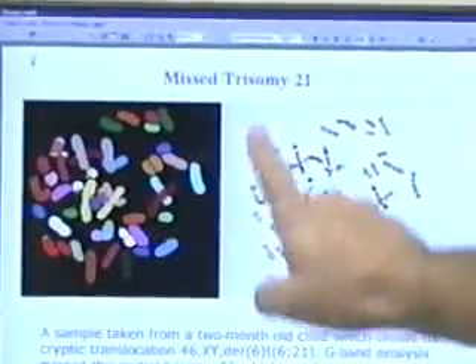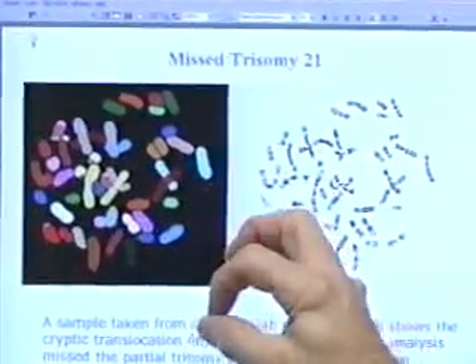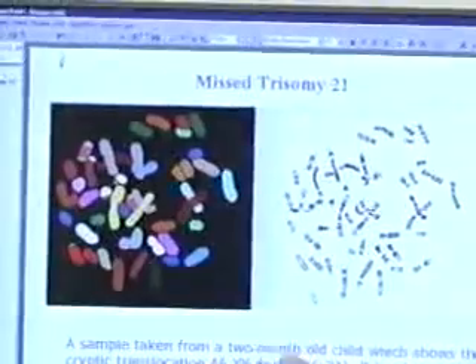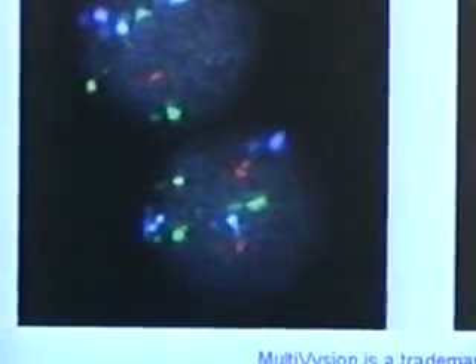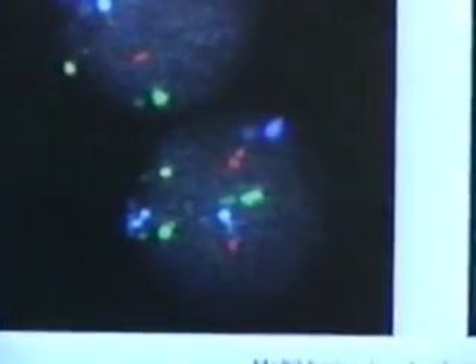An odd number of chromosomes is bad news and can lead to miscarriages or to disorders like Down syndrome. The other kind of abnormalities screened for is called the single gene defect or mutation. One in 30 individuals carry cystic fibrosis genes, and therefore one in 900 couples are at risk of having a baby with cystic fibrosis. There are many similar single gene defects which are less frequent but nevertheless very severe diseases.